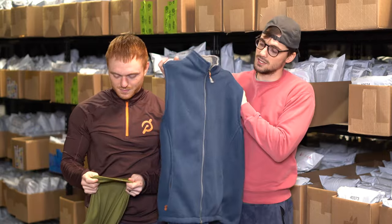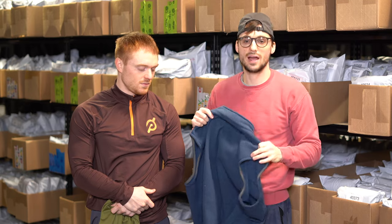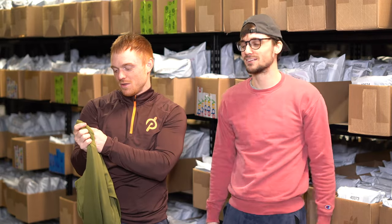This is a Peter Millar fleece vest with the big logo on the back — it's the Element Warmth. A lot of golfers are going out in March and April when it's still cold, so they like warm stuff like this. Peter Millar is a great brand.